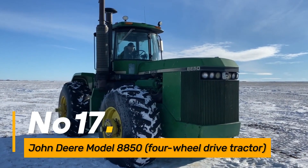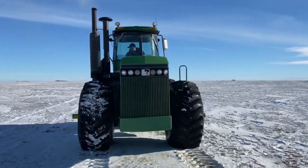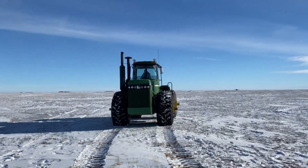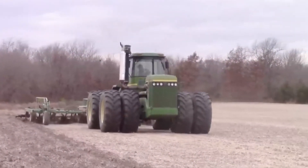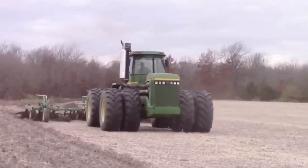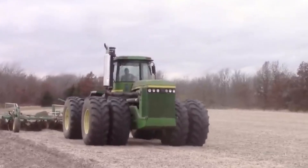Number seventeen: John Deere Model 8850 Four-Wheel Drive Tractor. The John Deere Model 8850 is a robust four-wheel drive tractor. Known for its power and versatility, it can handle various implements and tasks, making it a reliable choice for large-scale farming operations.